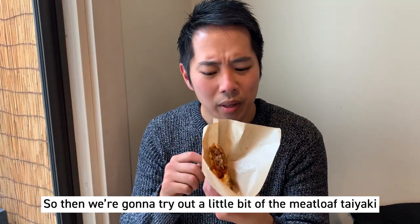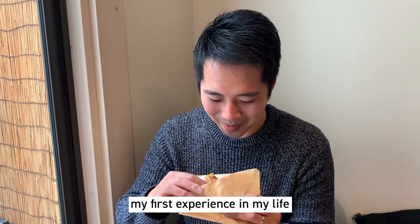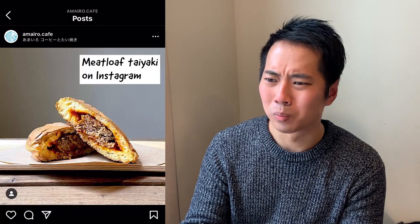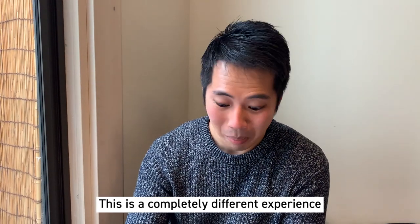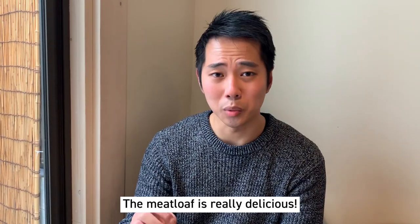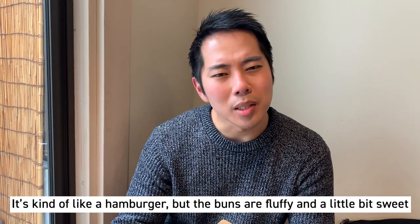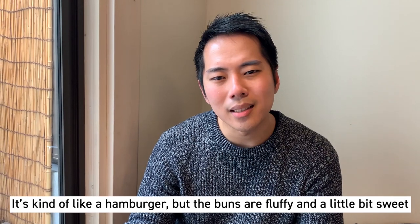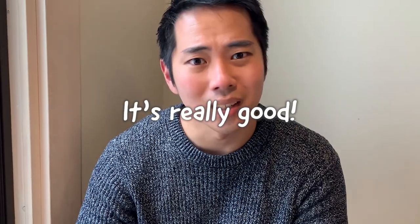So I'm going to try a little bit of the meatloaf taiyaki as well — my first experience in my life! It's a completely different experience. The meatloaf is really delicious — it's kind of like a hamburger, but the buns are fluffy and a little bit sweet. It doesn't have any cream or bean paste in it, so it's really good.